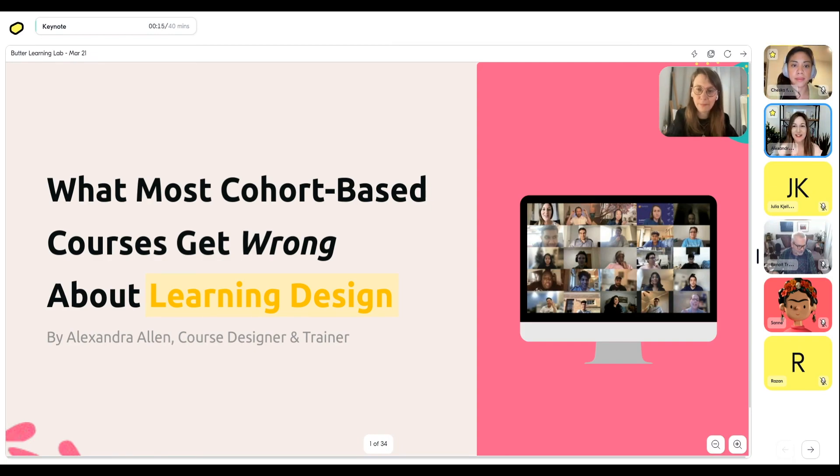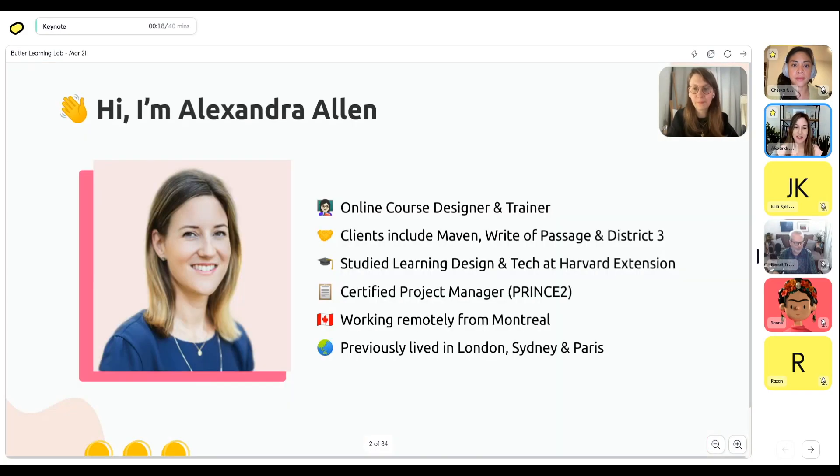So the topic is what most cohort-based courses get wrong about learning design. As Anna Maria said, I'm Alexandra Allen. I'm an online course designer and trainer, and I've been in this space for just over three years. I've worked with some impressive industry players — companies like Maven and Rite of Passage who are really setting the bar for what a good cohort-based course is, and also District 3 Startup Hub, which is why I apply a lot of startup principles — iteration, experimenting — towards course building.